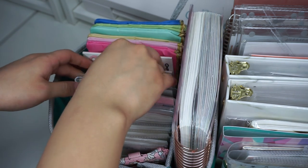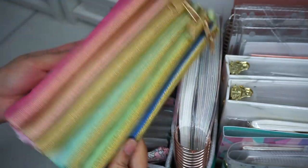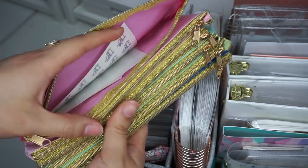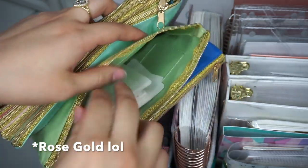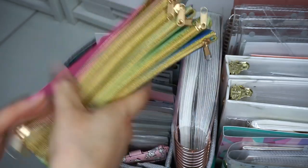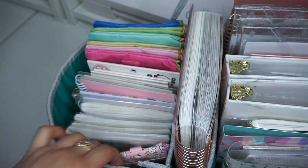Last but not least in this slot is my Erin Condren rainbow accordion zipper pouch. In here I keep stickers divided by foil type — holographic foil, silver, gold, and pink. I also have all of my Romina Rosa stickers here, meaning stickers from my shop that I don't have a designated space for elsewhere, plus holiday-specific stickers. It fits perfectly in this spot and it was such an innovative idea — I really love using it.